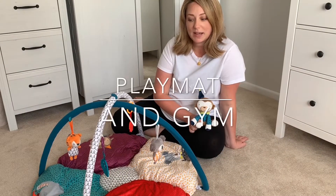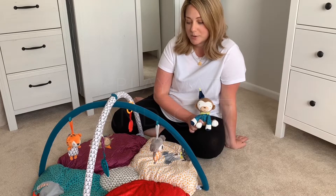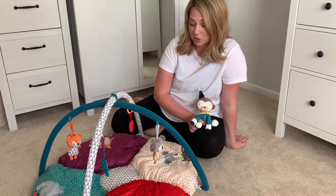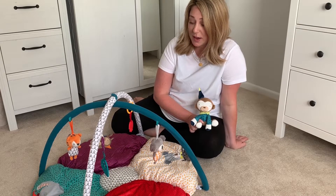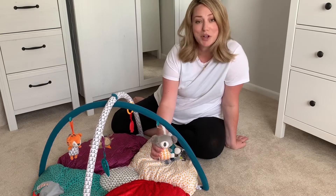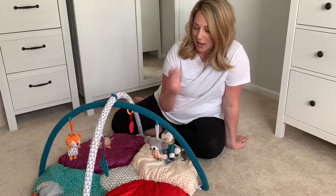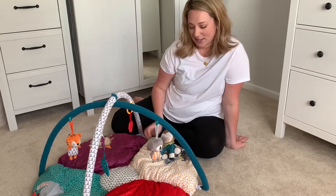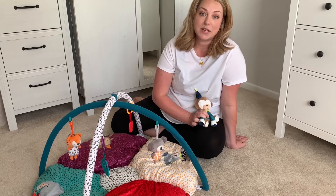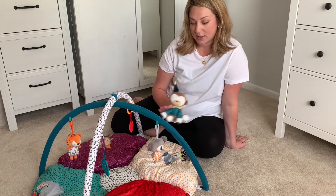I've just set the play mat up and it was really quick and easy. It's a beautiful design. I'm not normally one for colour but the colours on this are really gorgeous, really vibrant and the characters are so super cute. This one is my favourite and he's got little rosy cheeks which is adorable. I'm going to put Posey on it in a minute and see what she thinks. We've got it set up in stage one at the moment because Posey's only six weeks old so she's got it in the newborn stage.